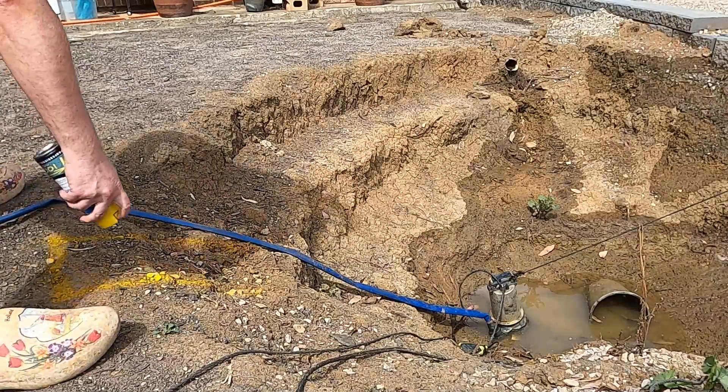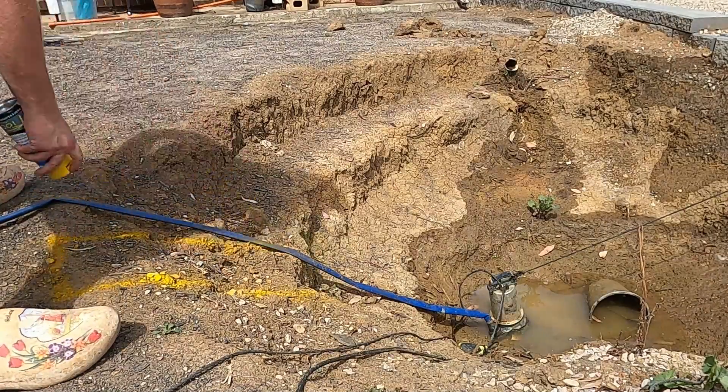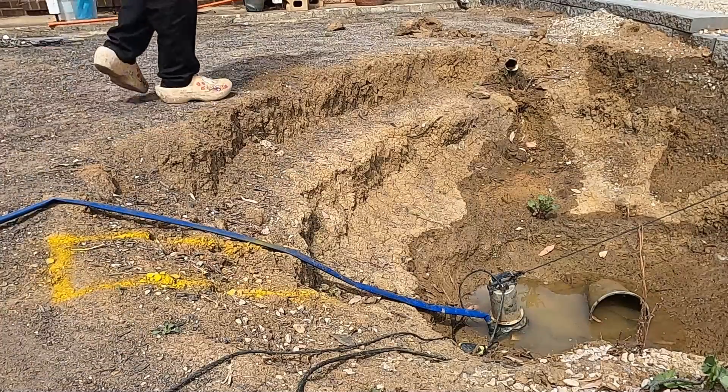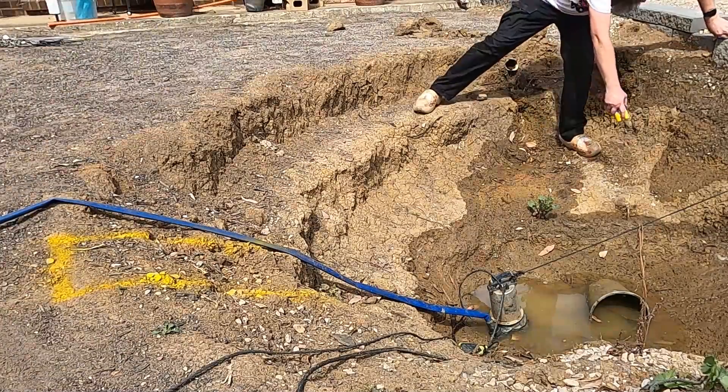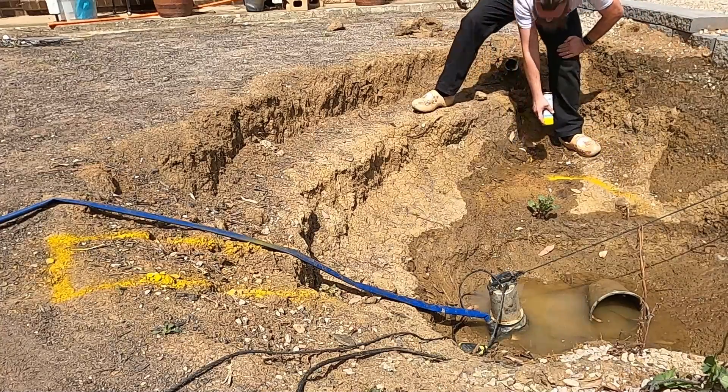Before we got into the construction of the pond I had to mark the ground with some spray paint so that Geoffrey knew where to dig when he came back with the excavator. We had to dig a hole for the pump out pipe just so that we wouldn't get any overflows in the pond.